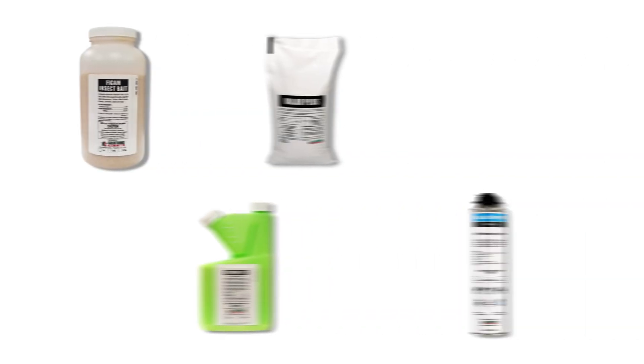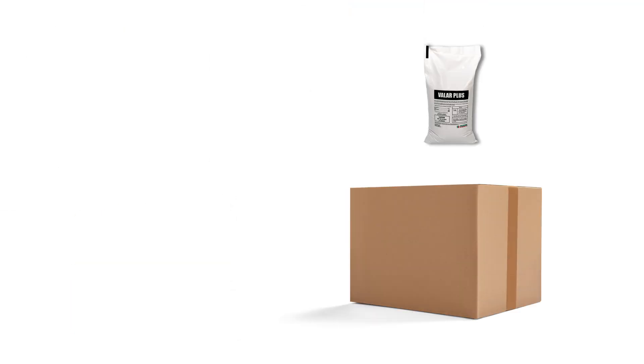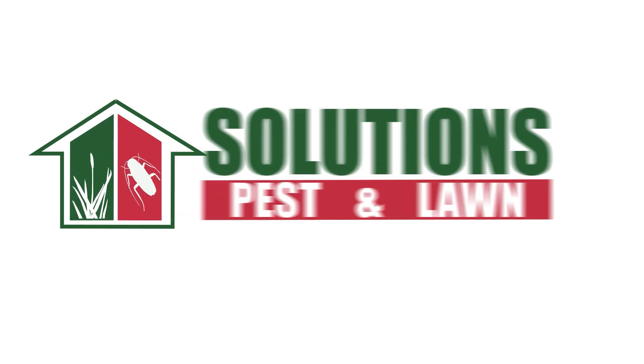With these professional products and tips from Solutions Pest and Lawn, you can stop field ants from infesting your home. We offer fast, free shipping to help you get control quickly — visit our website to get your products today.